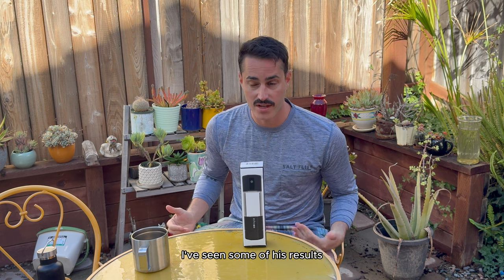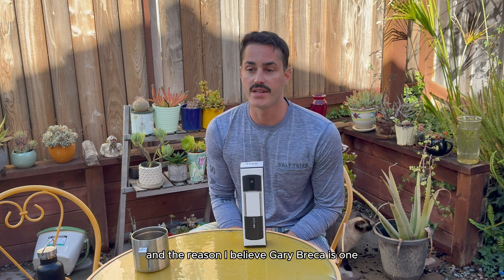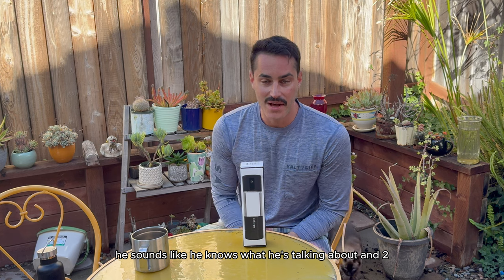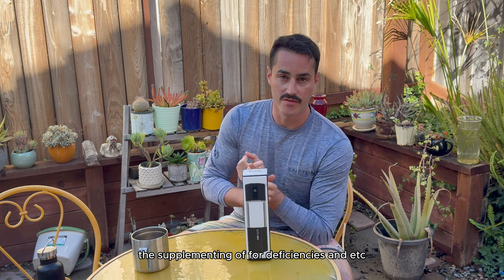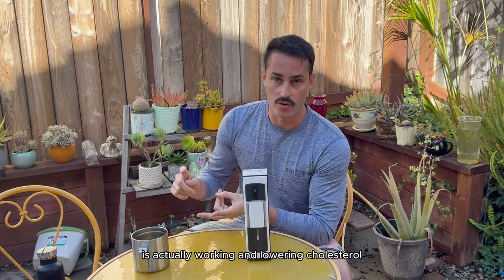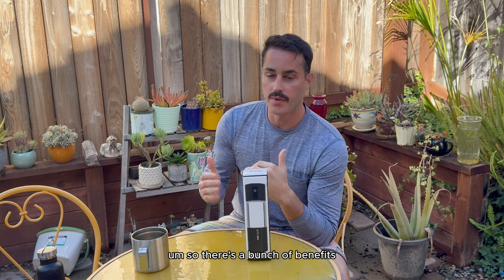I've seen some of his results. He's helped people like Dana White. The reason I believe Gary Brecka is, one, he sounds like he knows what he's talking about, and two, he actually shows you the blood work of his clients before and after. So there's evidence that what he's doing — supplementing for deficiencies and et cetera — is actually working and lowering cholesterol, blood pressure, triglycerides, losing weight, et cetera. So there's a bunch of benefits.